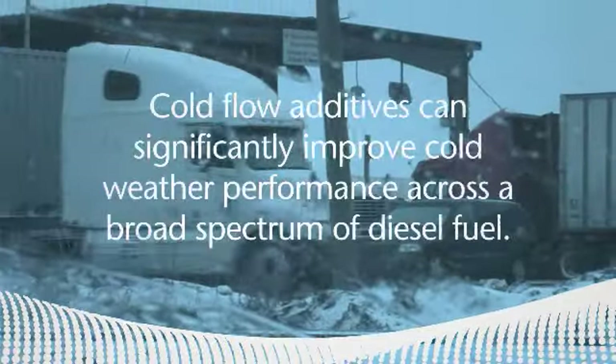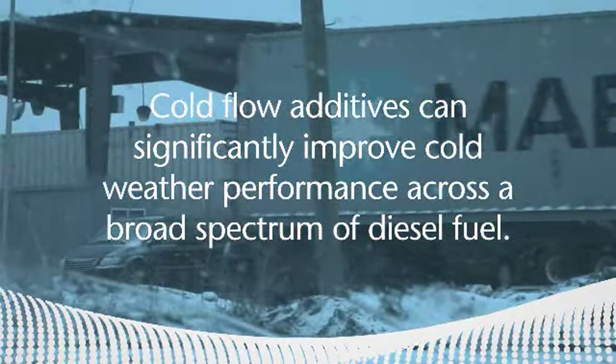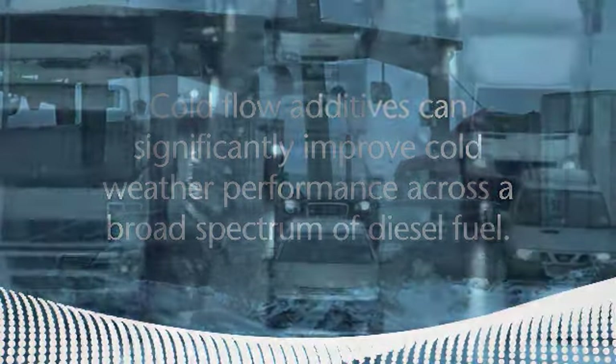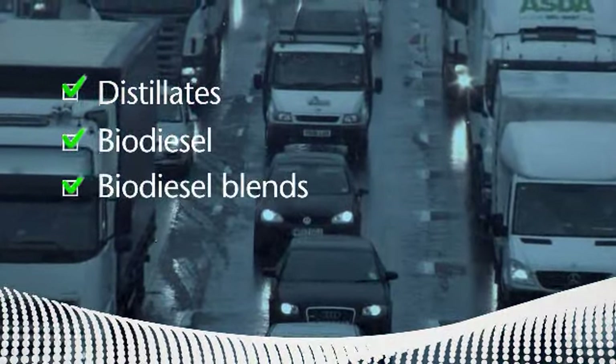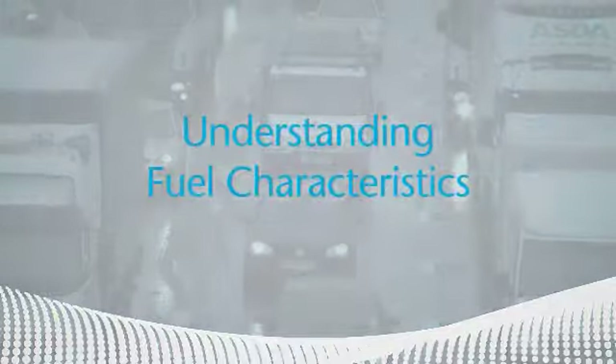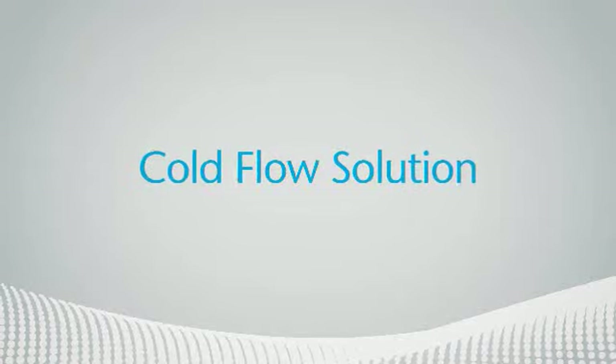The bottom line? Cold flow additives can significantly improve cold weather performance across a broad spectrum of diesel fuel, including distillates, biodiesel, and its blends. The key is truly understanding the fuel's unique characteristics and tailoring a cold flow solution to fit.